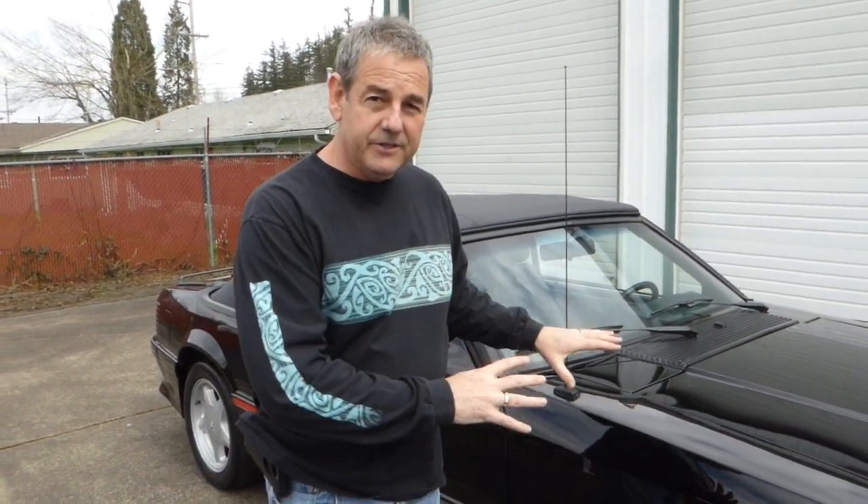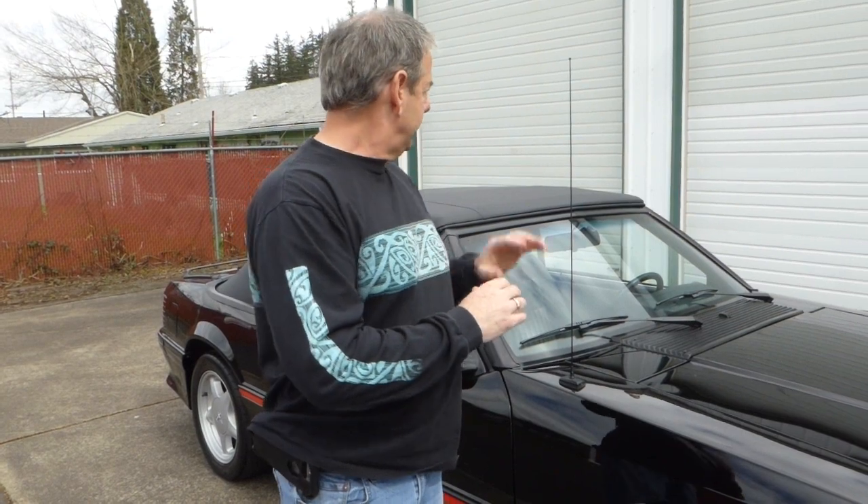Very exceptional car, beautiful, everything works, there's no rips or tears in the interior. The top is new. Typically when I do a convertible video I have the top down because I can show the interior a little bit better, but I wanted you to see this top because it's excellent.